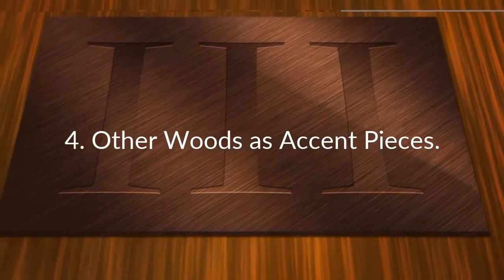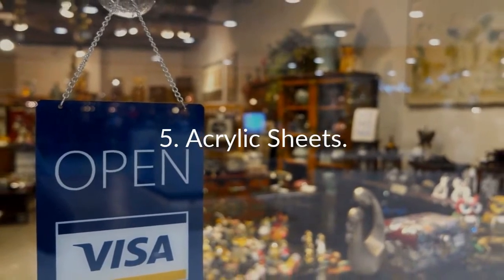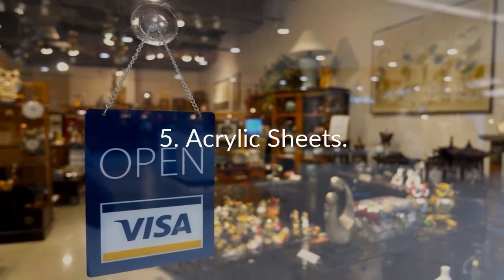4. Other woods as accent pieces. 5. Acrylic Sheets. Where potential breakage could occur, acrylic sheets can provide an excellent alternative to glass panels.